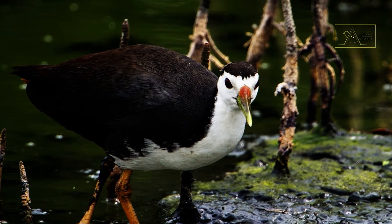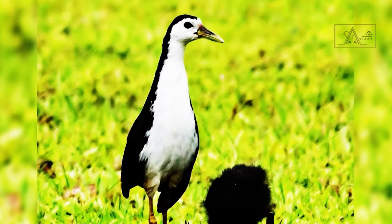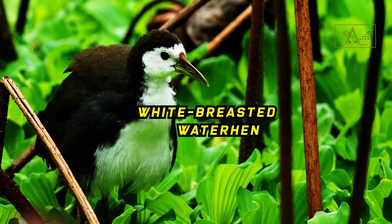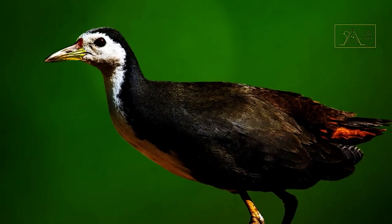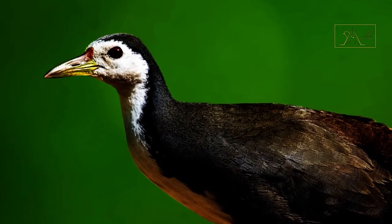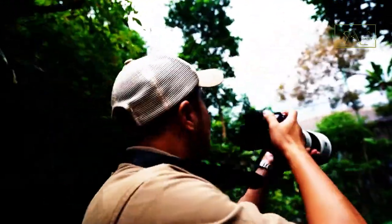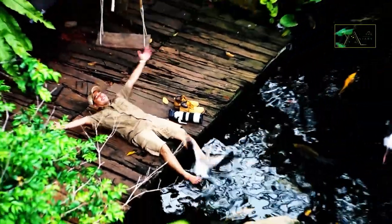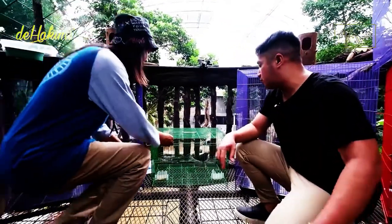Guess what animal this is — is it a chicken or a duck? Both are wrong! It is a species of bird that belongs to the rail family. Its name is the white-breasted waterhen, and now these birds have become the new residents of De Hakim's aviary. Without wasting any more time, let's welcome together the arrival of the white-breasted waterhen.